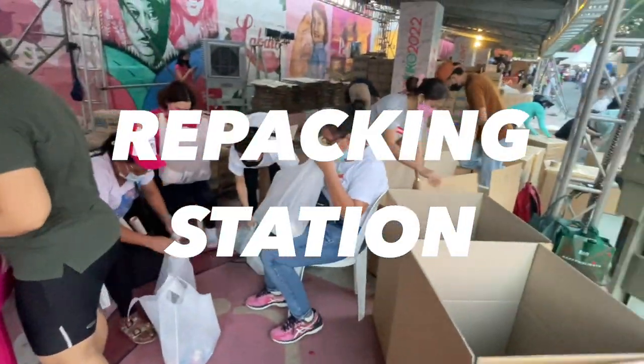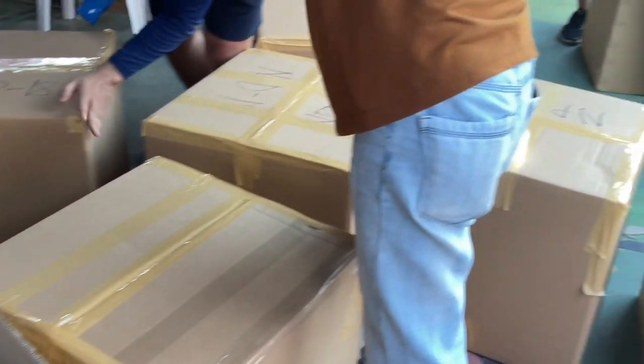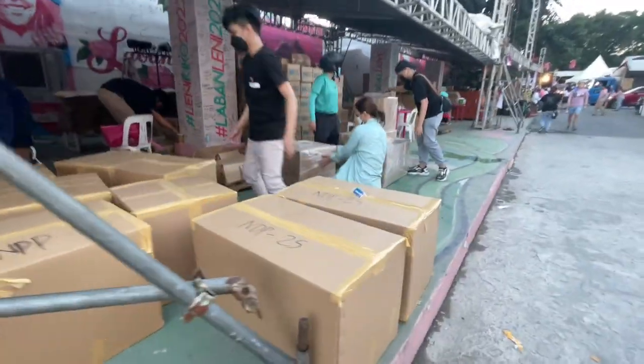Pagkatapos pong i-repack ng mga items sa mga bags, ito po ay lalagay isa-isa sa mga kahon. At isi-seal po ito ng packaging tape at for added protection ng cling wrap.